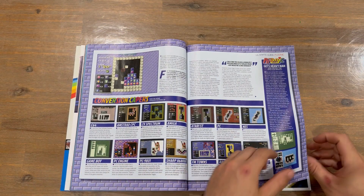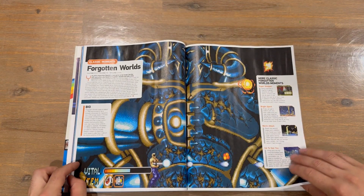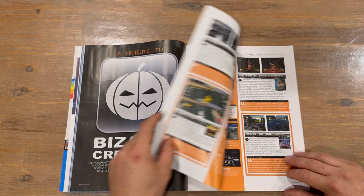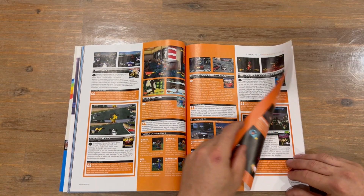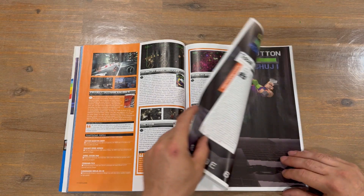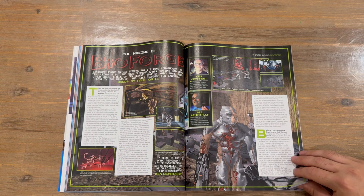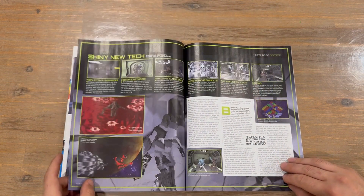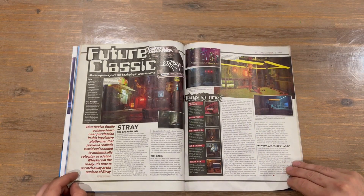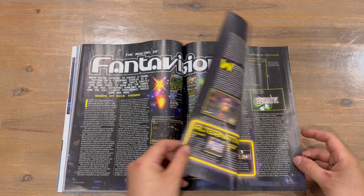There's an ultimate guide for Pusnik, then we've got Forgotten Worlds. A nice two-page spread there, and then the making of Bio Forge, followed by another making-of feature.